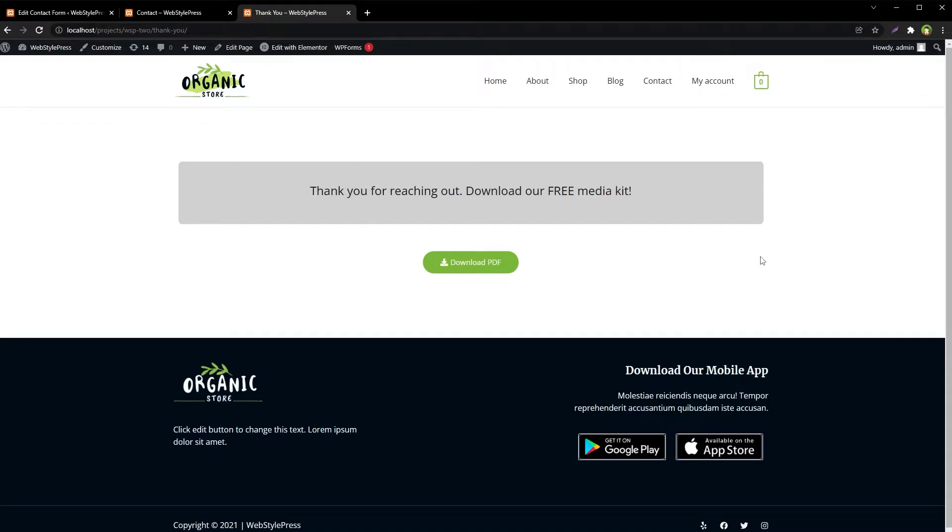Welcome to Web Style Press. After successful form submission, usually the user stays there staring at a success message that says something like 'your email has been sent successfully, thank you.' As a business or site owner, you can engage the user further and take them to a success page to show useful information, give free goodies to download, or just redirect to a thank you page to provide a richer experience.